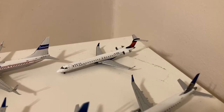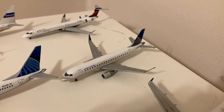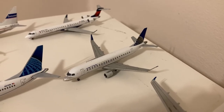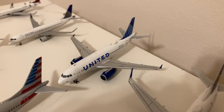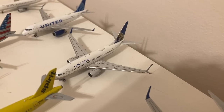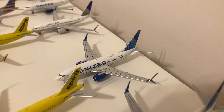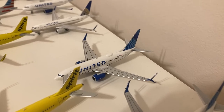Gemini Jets Delta Connection CRJ900. Gemini Jets United Express Embraer ERJ175 in the old livery. Gemini Jets United A319 in their new livery. NG Models United 737-700 in their old livery. NG Models United 737-700 in their new livery.